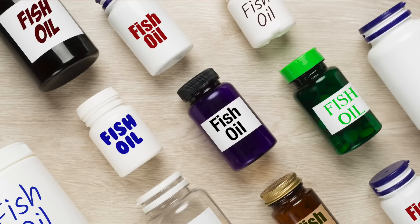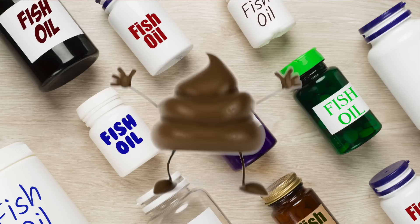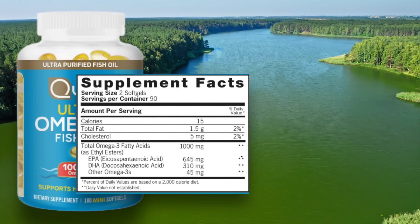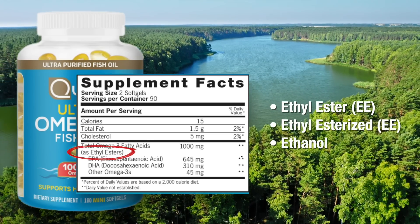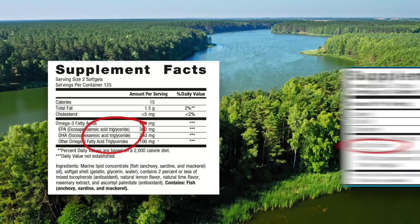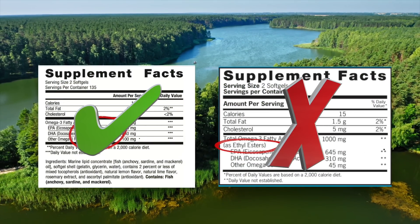So let's look at how you identify good quality fish oils. There are literally hundreds of fish oils on the market, and most of them are pretty crappy. Fish oil can come in two different forms: an ethyl ester form — which may appear on the label as ethyl ester, ethyl esterized, or ethanol — or a triglyceride form. You should only use the triglyceride form of fish oil and always avoid the ethyl ester form. But in order to do that, you have to read the labels.